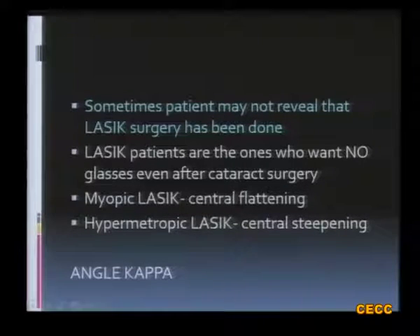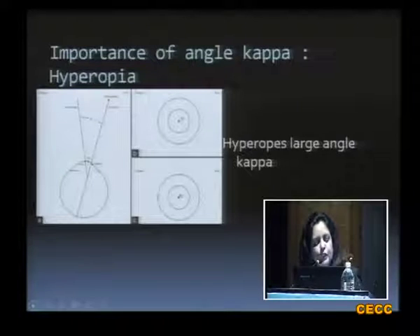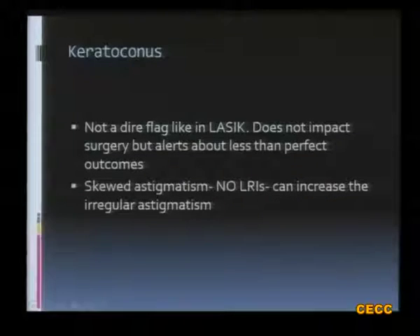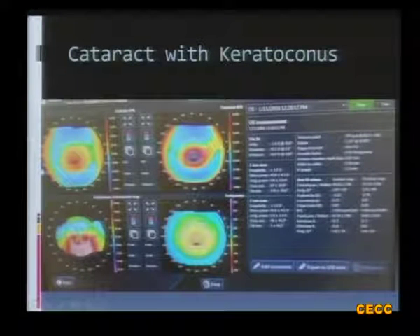When talking of multifocal IOLs, another area where topography has a big role is angle kappa — the angle between the optical axis and the visual axis, which can be measured on an OPD scan. In hyperopic patients especially, there is a large angle kappa, and whenever the angle kappa is more than four degrees, it is better not to implant a multifocal IOL as results will be suboptimal. For keratoconus, it is not a contraindication to cataract surgery, but if you can diagnose early keratoconus on topography or OPD scan, you can at least give a visual prognosis to your patient and decide against an LRI or toric IOL you might otherwise have planned.